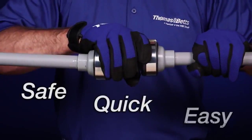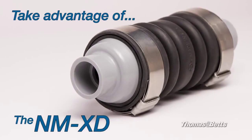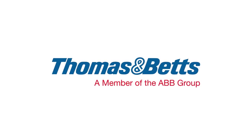Safe, quick, easy, and made in the USA. Take advantage of the new non-metallic expansion and deflection coupling by Thomas and Betts.